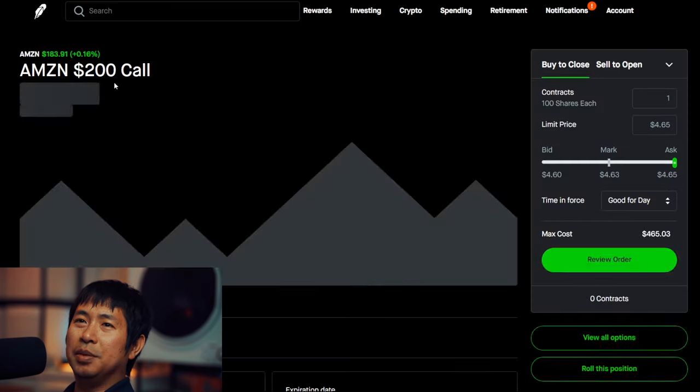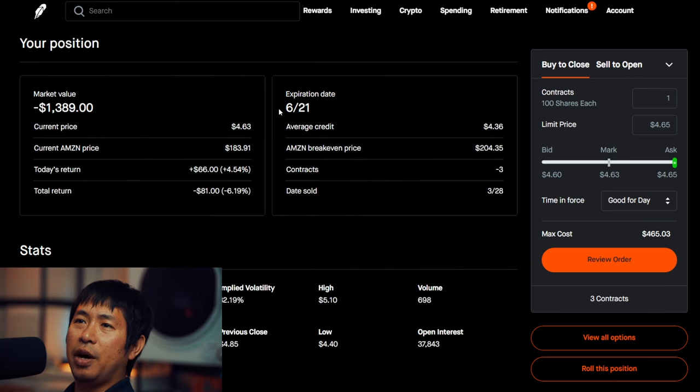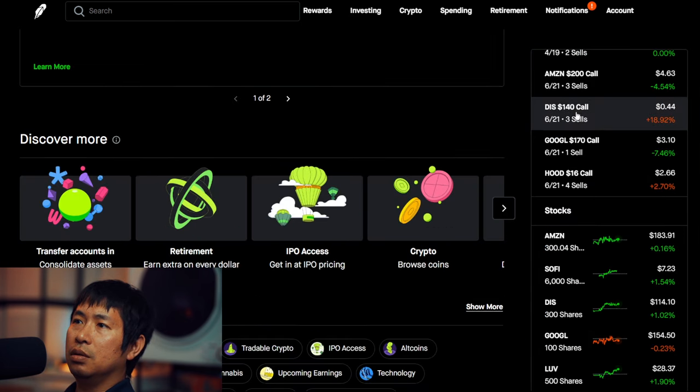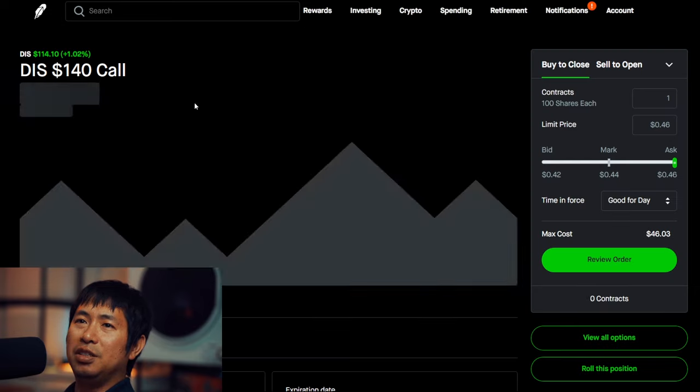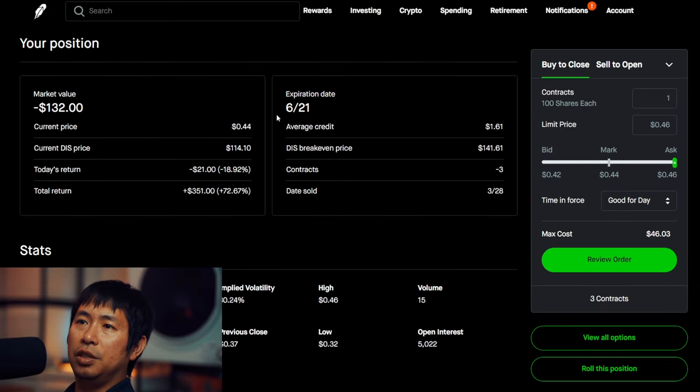I am selling Amazon $200 covered calls. These expire June 21, total return — I am down $81. I am selling Disney covered calls. These expire June 21, total return $351.